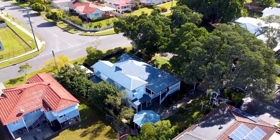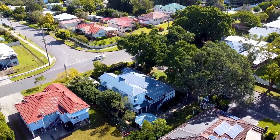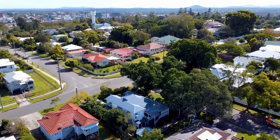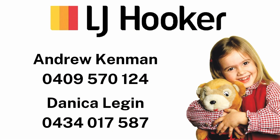McTaggart House — a quintessential Queenslander oozing character in one of Ipswich's most blue-chip locations. Thank you, Mr. Hooker.